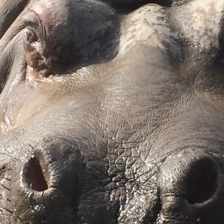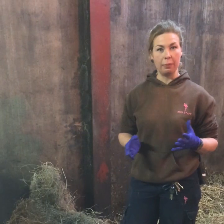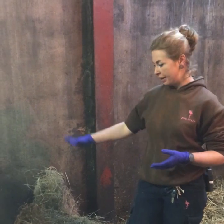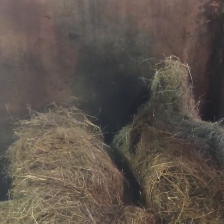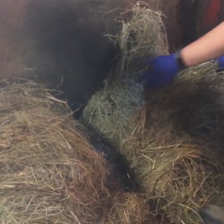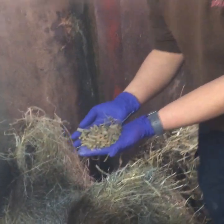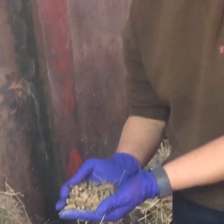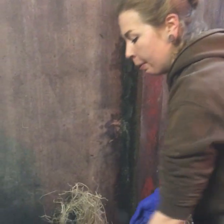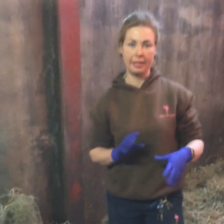Very shortly we're going to be bringing these guys in for the PM feed. We tend to feed them once a day with a little bit of snack in the afternoon. Here you can see we've got the PM feed ready - two big piles of hay, one each, and on top of the hay we've got their pellet feed, which is basically cattle feed. Their nutritional needs are very similar to cattle, and we put a little bit of linseed pellet on there too, which is very good for their skin and their nails.